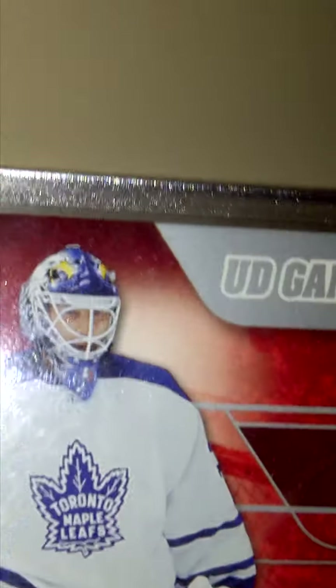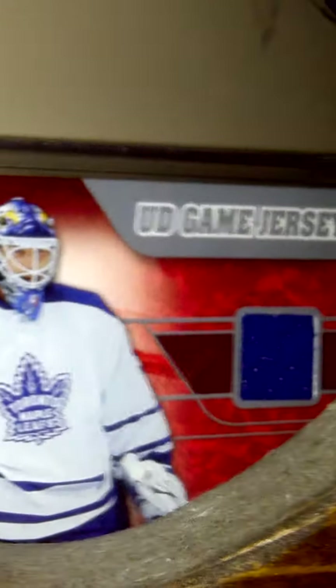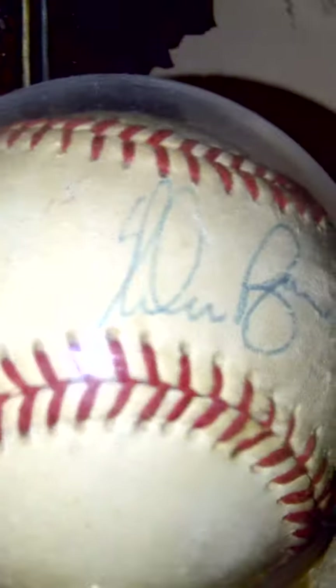There we got a Darcy Tucker game-used jersey card, Ed Belfour game-used jersey card, and a Nolan Ryan signed baseball — just thought I'd add that in. And then Leafs rookie cards.